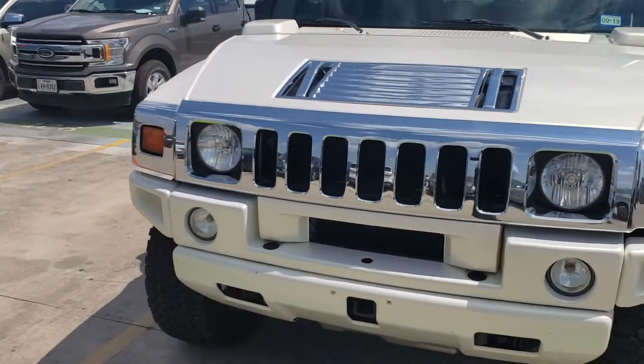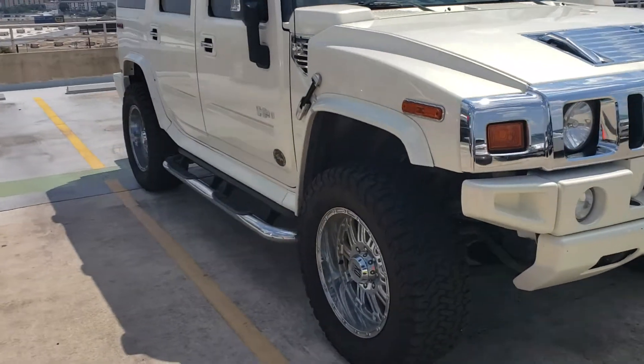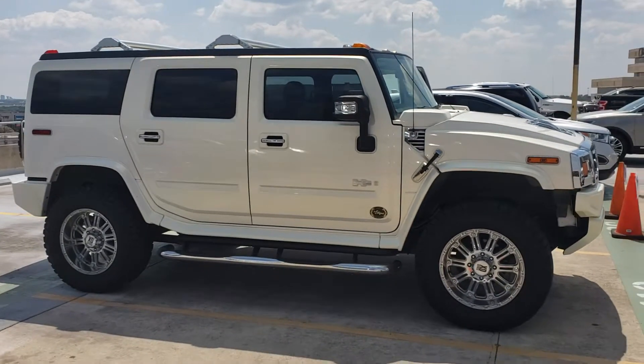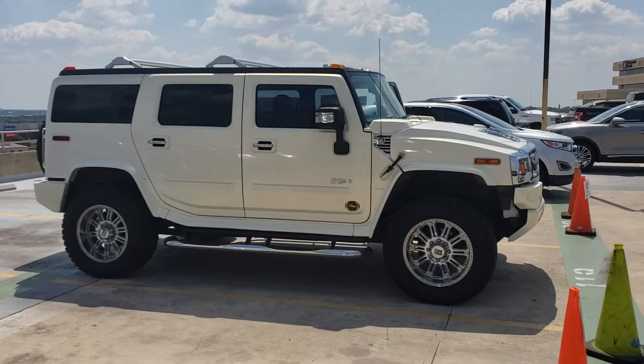My cell phone number is 210-960-5368. The price you see on the internet is actually the price we're going to sell for — we're a high-volume dealer and sell by posted price. We only have two fees here at the dealership: a dealer prep fee and a documentation fee. Again, my number is 210-960-5368.